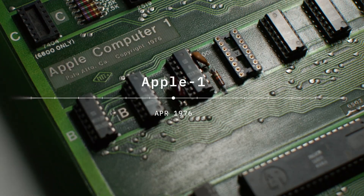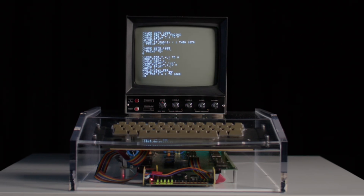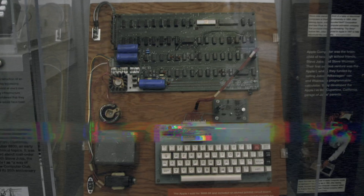The Apple 1 was designed as a hobbyist kit. You would get it completely unassembled, just the chips. Most people just nailed them to a board.